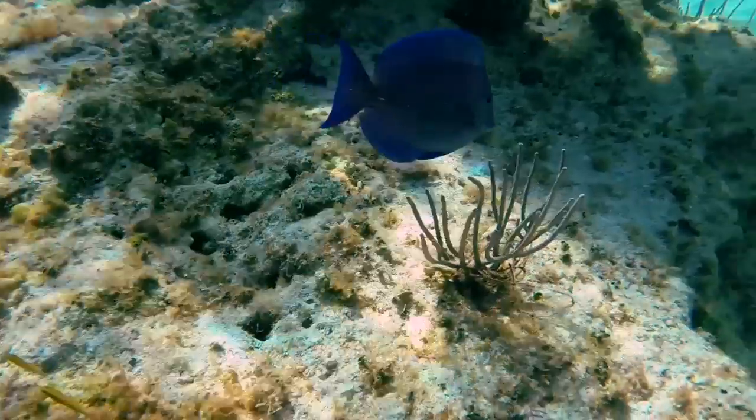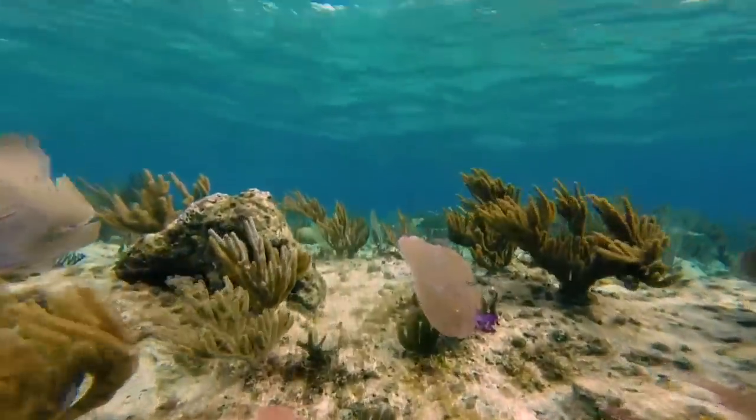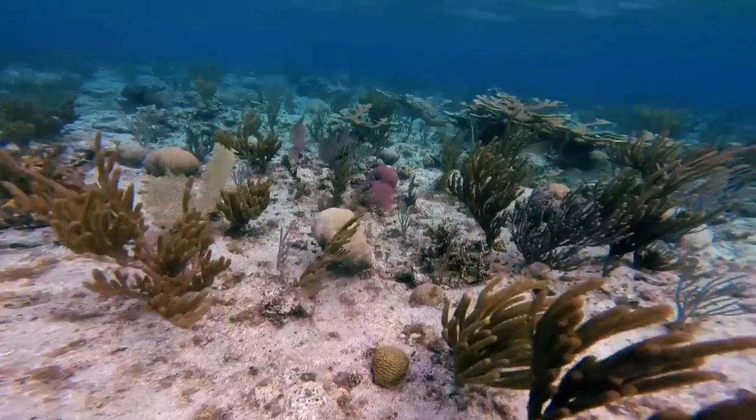There are tons of fish, all different varieties — like five or six hundred different types of species. For the coral life, you see lots of them: your sea fans, the brain coral, the elk horn, the stag horn.